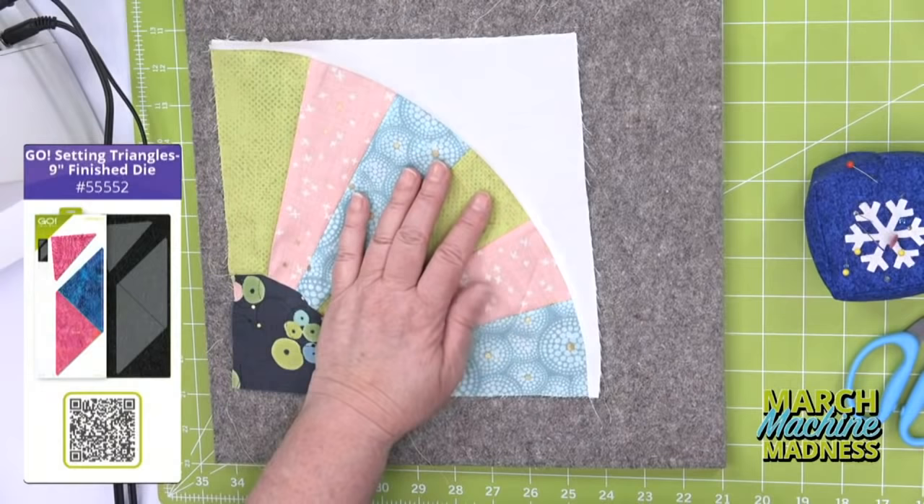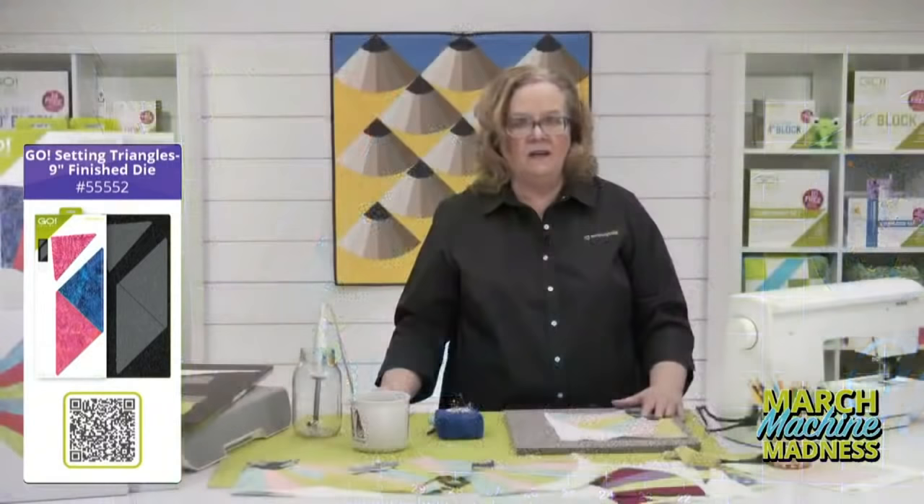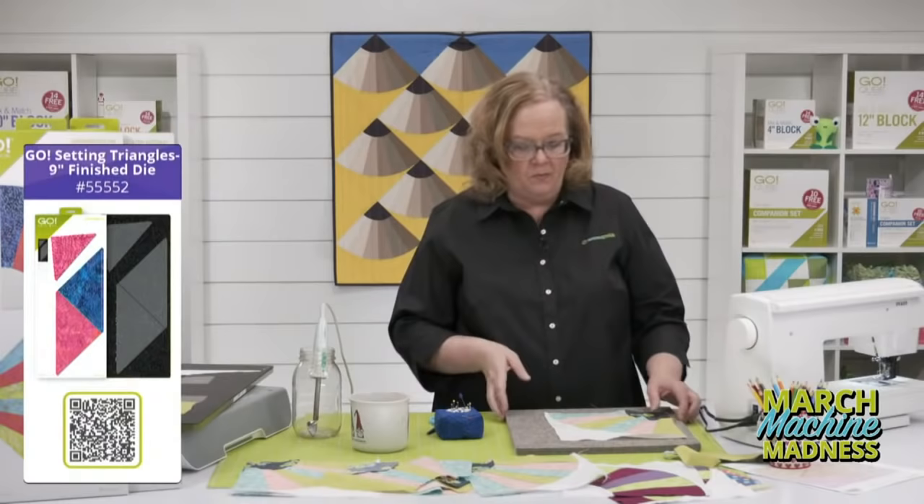I added the outer arch — there we go. My big tips are: pin, pin, pin. Pin the center arch and the outer arch. This block finishes to nine inches. To complete the project, you will need the Go Nine Inch Setting Triangles — I'm going to show you; we're going to cut some of those in just a second. Don't forget all of our videos live on our Facebook and YouTube pages. Before I cut setting triangles, Emily, do you want to talk about our blog?